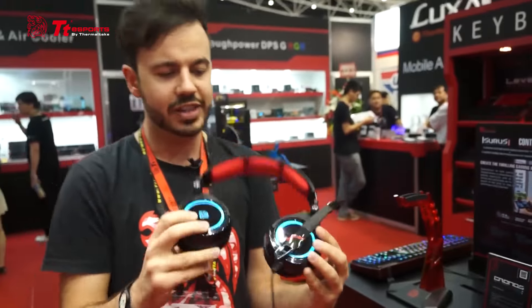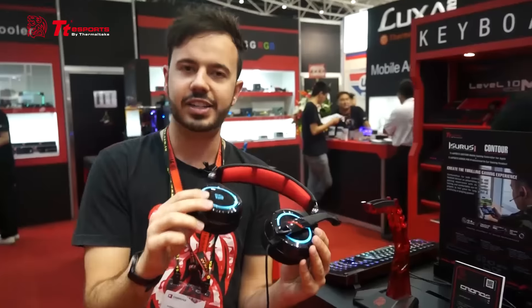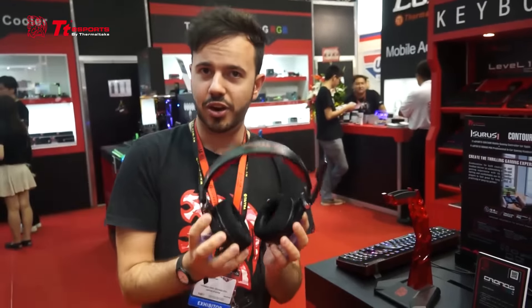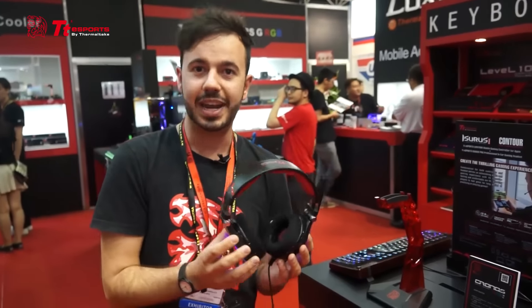With the headset we've retained that beautiful fold-flat design so you can easily tuck it away into your backpack, take it to a gaming LAN and so on. The Kronos RGB 7.1 is coming soon from TT Esports for an MSRP of $69.